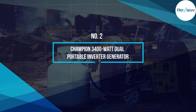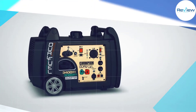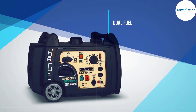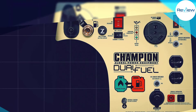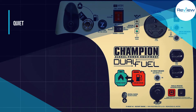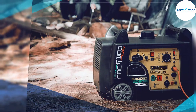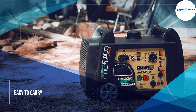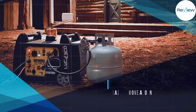Number two: the Champion 3400 watt dual fuel portable inverter generator. This dual fuel inverter generator is perfect for anyone looking for a powerful and quiet camping generator. The Champion 3400 is light enough to carry and pack away for a long weekend, but hardy enough to power even the AC in an RV.